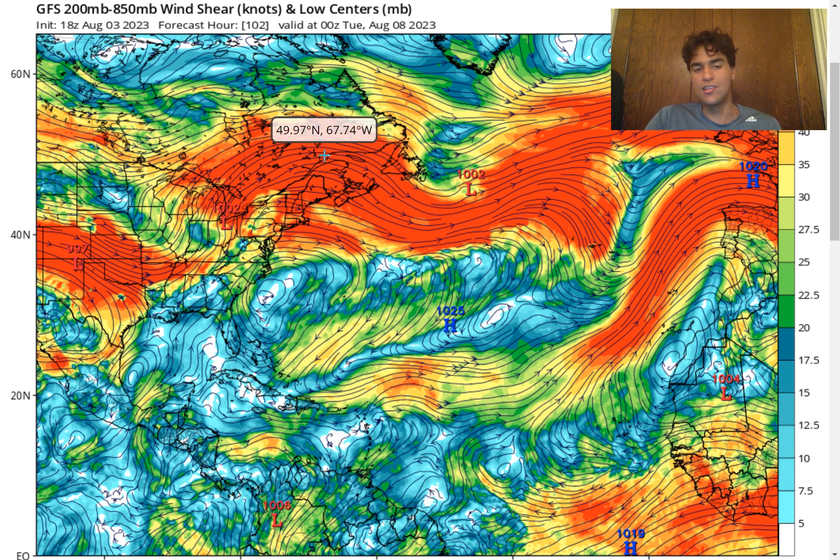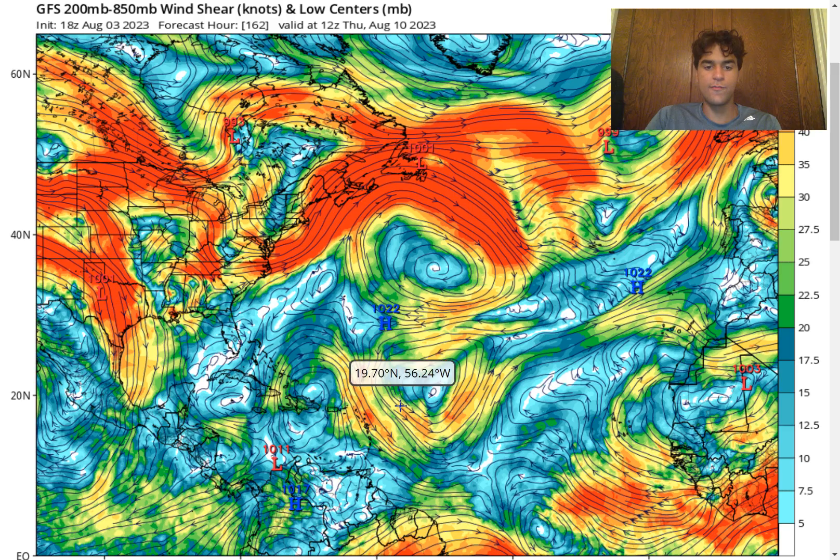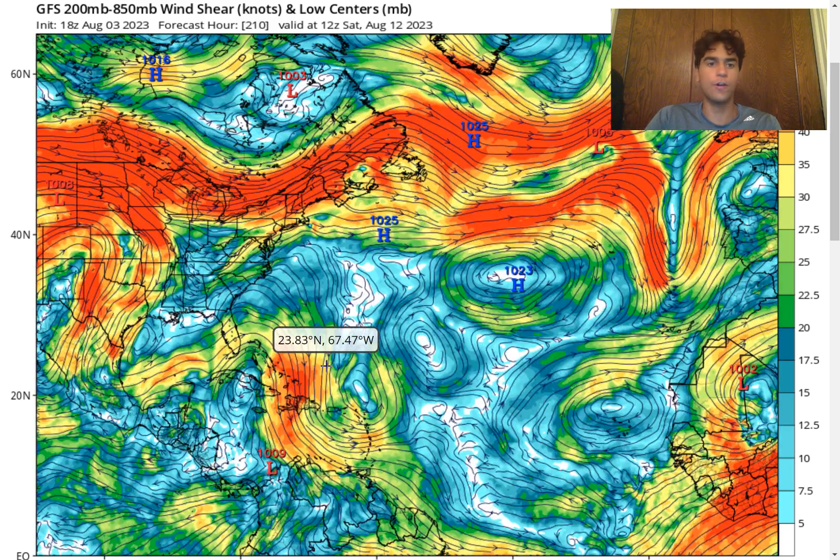This jet stream dip will be key, so definitely pay close attention to it over the next several days. We do see the upper level low move very far south and the wind shear just stays over the Caribbean for quite a long time. So it's not only the short-term future this tropical disturbance would need to deal with the wind shear — the GFS model expects it to stay for the long haul, which could definitely inhibit tropical cyclone development even in the long-term future with wind shear this strong. But there's still time to iron out the forecast, so make sure to stay tuned for more updates.